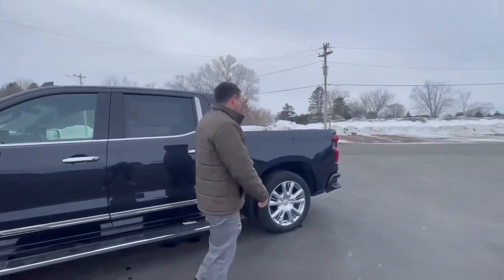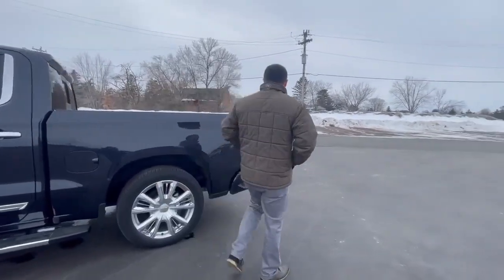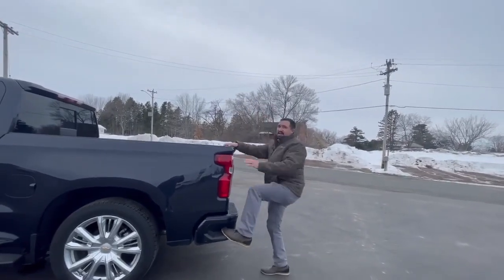Let's talk about some of these other features here. You're also going to get these 22 inch wheels — those don't come standard on a truck. Right here you also get this nice step, which is pretty convenient when you're trying to get into the back of the truck.